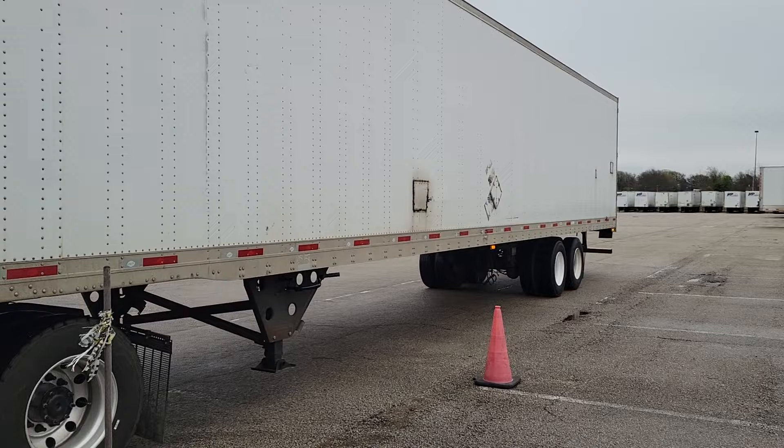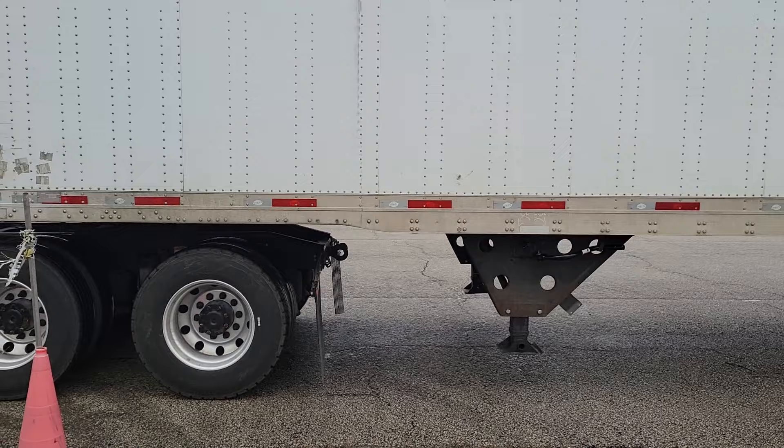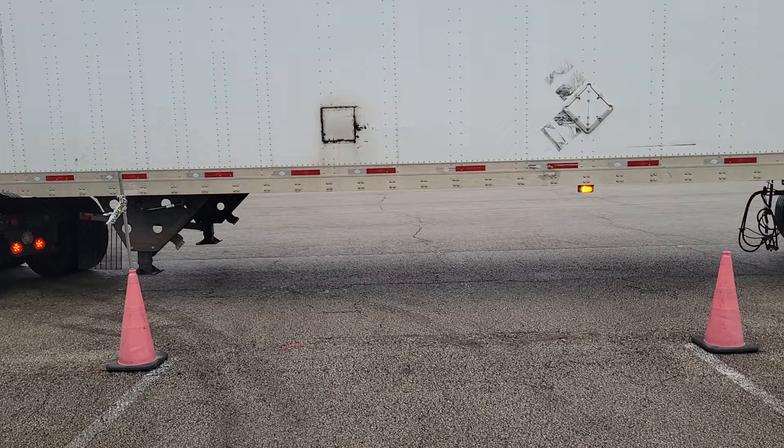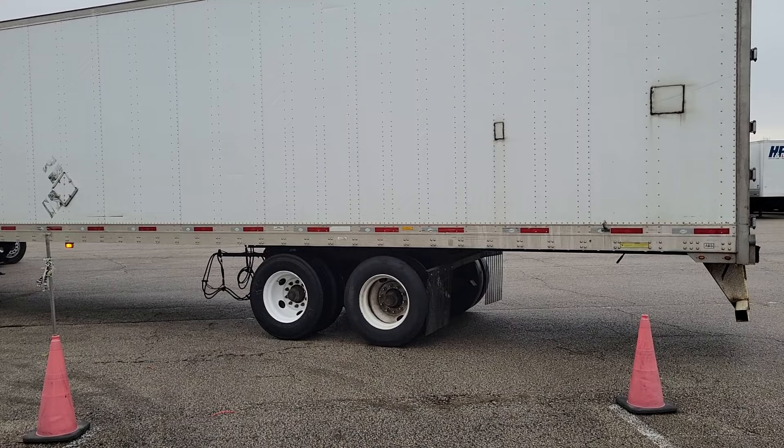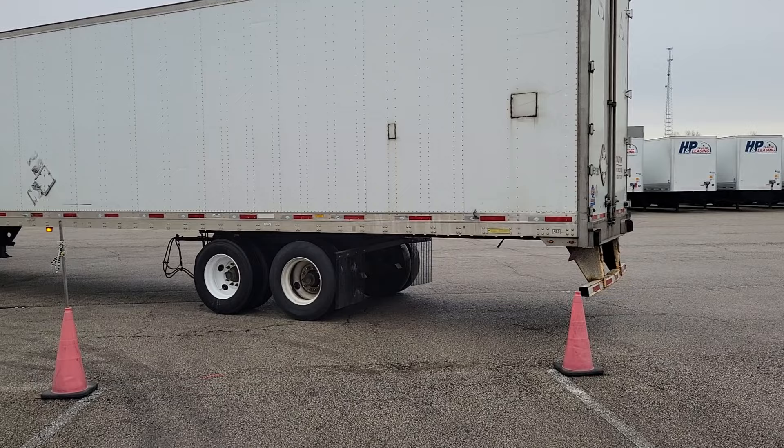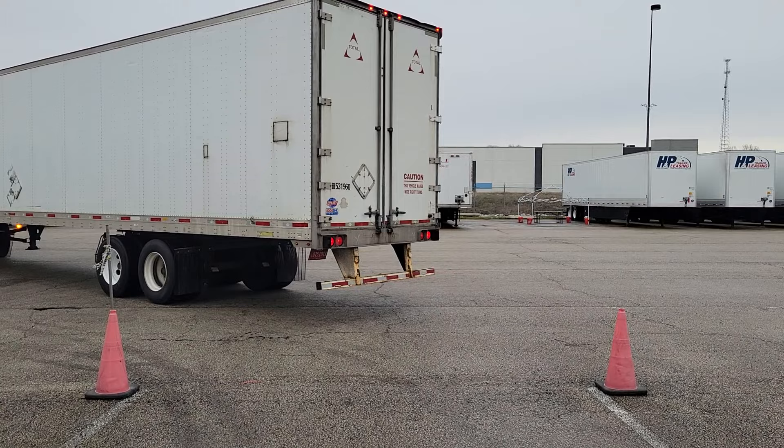In this particular truck, the sliding fifth wheel is in the rearmost position, so I advise him to line his landing gear up in the center of the space he wants to get to. He's turning his wheels hard right to get the truck parallel to the space. Once he does that, he's going to turn the wheels hard left to get the truck perpendicular to the space. The reason for that is to get the truck and trailer at a 45-degree angle and at the same time get the trailer at a 45-degree angle to the space you want to get into.